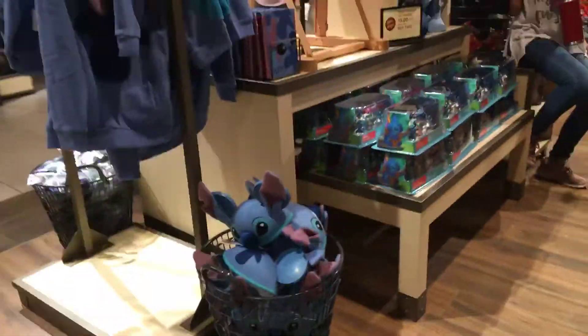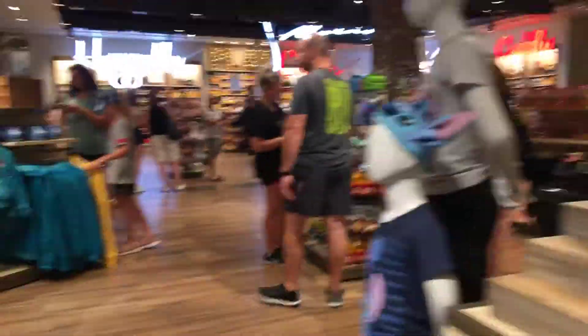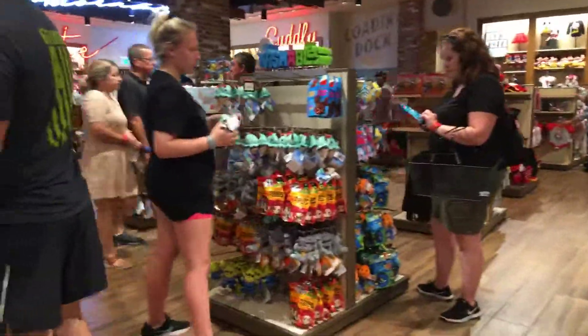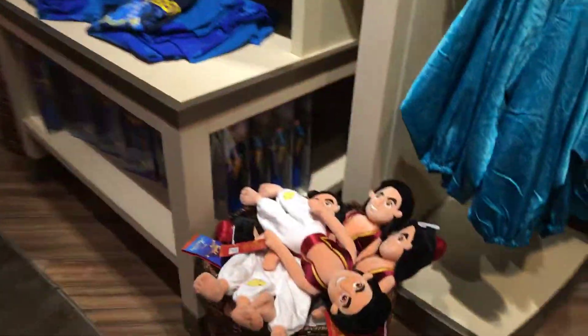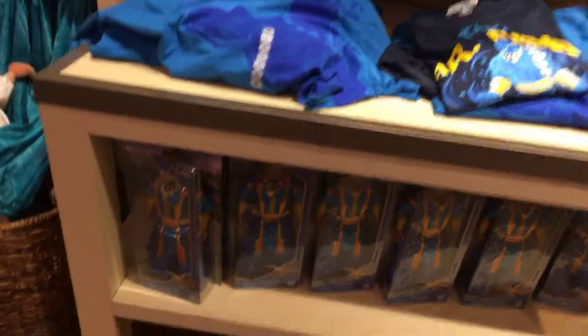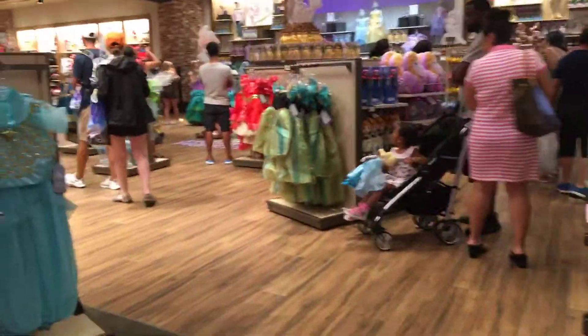Since it was Stitch Day the other day, they have all kinds of Stitch stuff. And as you can see there's all kinds of stuff here for sale. There are wishables that I know a lot of you collect. There's some Aladdin stuff and a Genie doll.